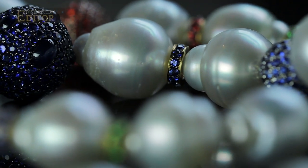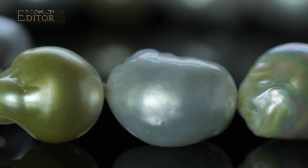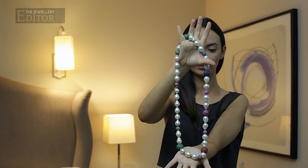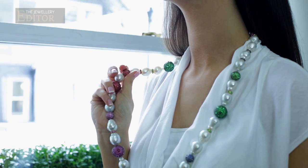The thing about Baroque pearls is that each one has its own personality. Each of them is different, and I can tell you that out of 85,000 pearls I can keep picking up the same one and I remember when it was harvested.